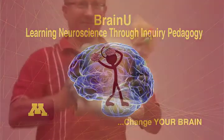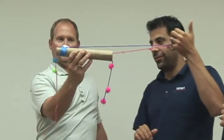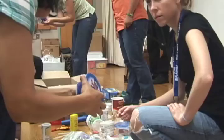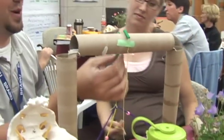BrainU is a professional development program designed to train teachers in neuroscience using active learning and inquiry pedagogy. BrainU emphasizes and illustrates how circuits in the brain change during learning.